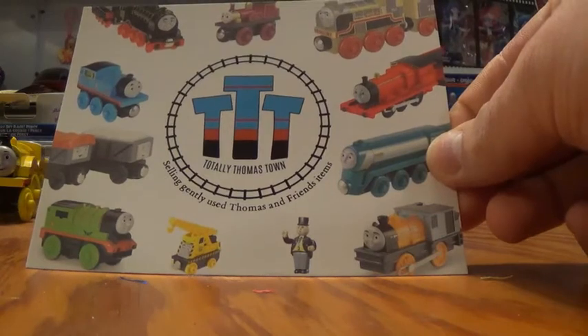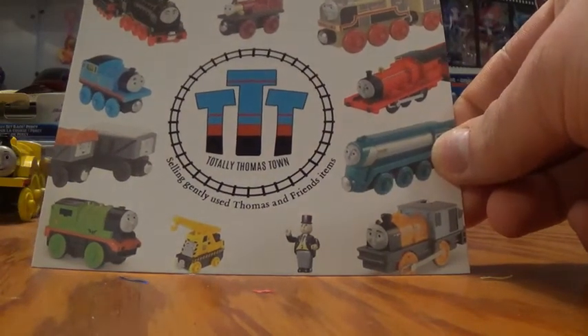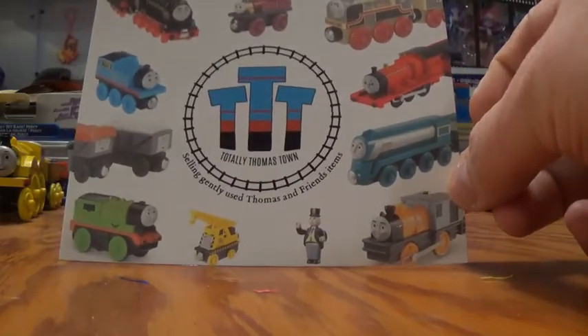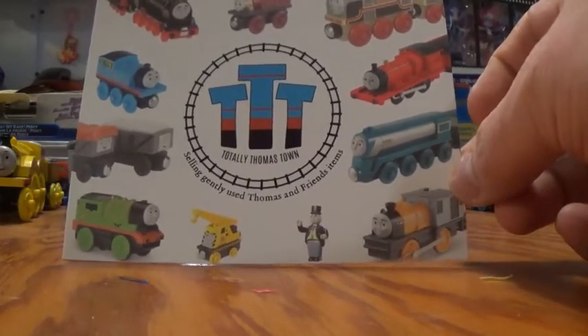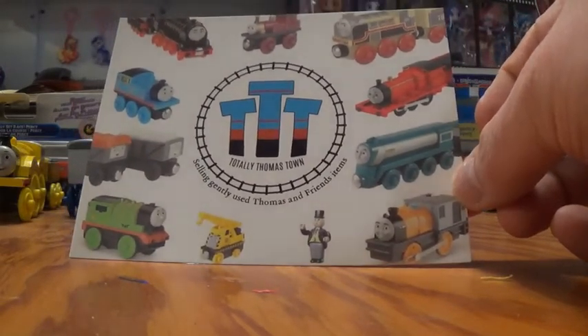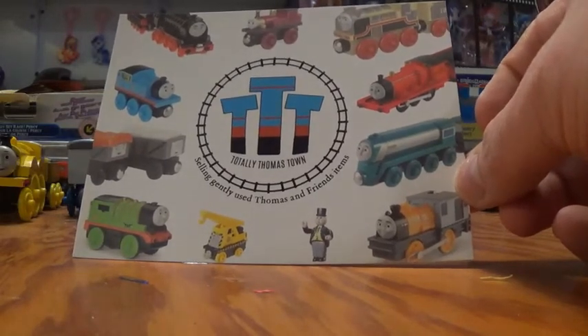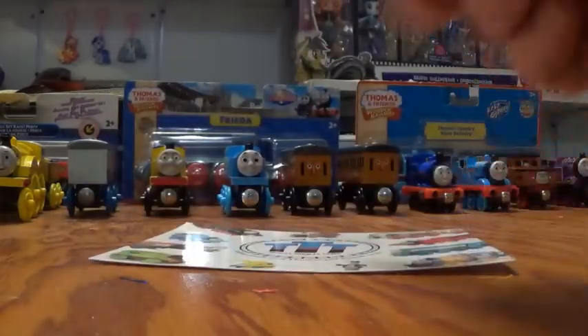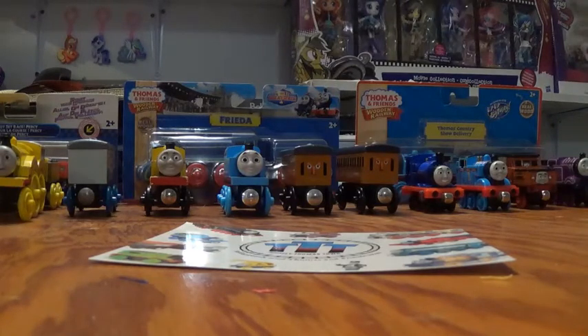What is Totally Thomas Town? Well, Totally Thomas Town is a specialty website that sells both new and used Thomas products. They used to have a store but it was closed down, and now they have just the website. But still, it's an amazing website and you can find a ton of great stuff on there — both new and used. Recently I ordered some stuff from Totally Thomas Town to add to my ever-growing collection, and in this video I'm going to show you everything.